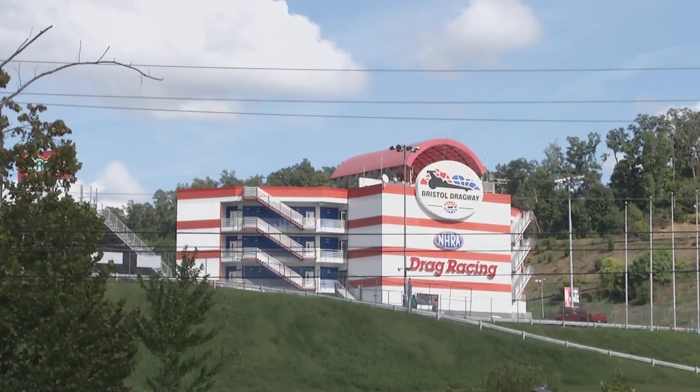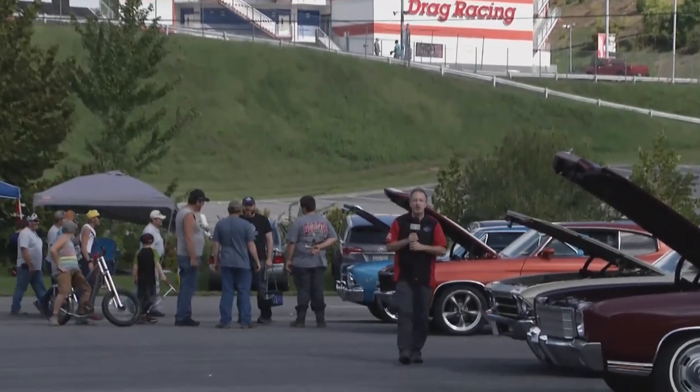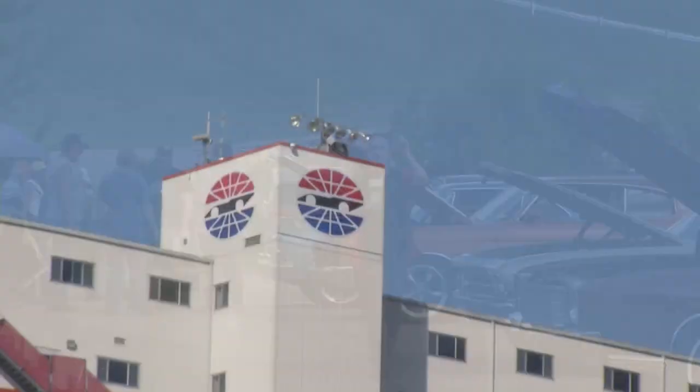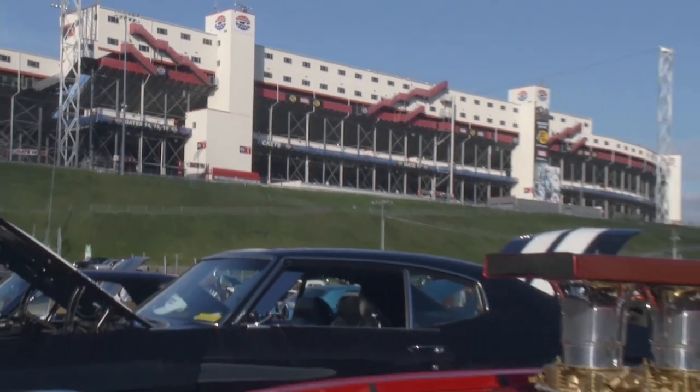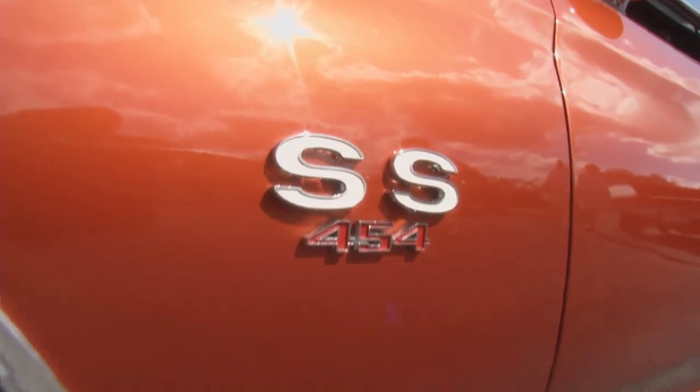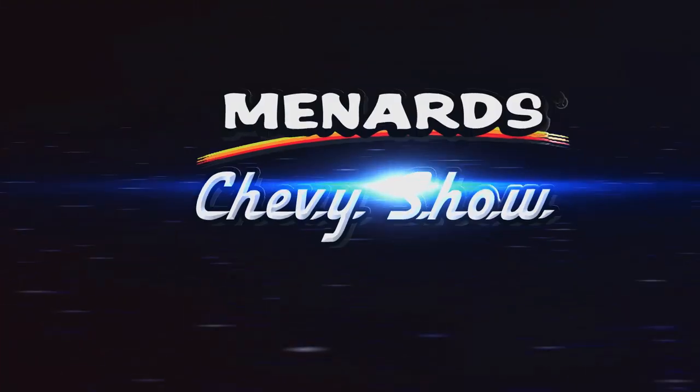They call it Thunder Valley, and if you ask me, it's one of the coolest places on the planet. Right behind me, Bristol Dragway, carved between two mountains, and over in that direction, the fastest half-mile in racing, Bristol Motor Speedway. In between, some great show cars, some of the most fabulous Chevrolets you will ever see. You are going to love the next half hour. This is the Menards Chevy Show.